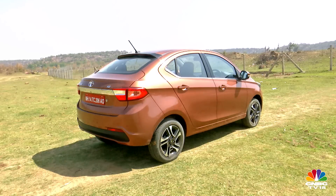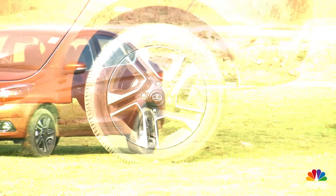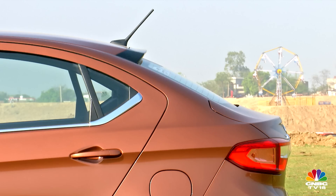From the rear, it has hints of the BMW 3 GT, while this shade of brown, the high ride height, and the chunky alloys remind us of the versatile Volvo S60 Cross Country. There's plenty of attention to detail to differentiate the Tigor from the Tiago.